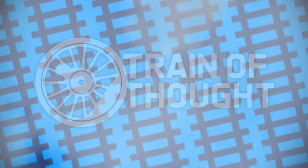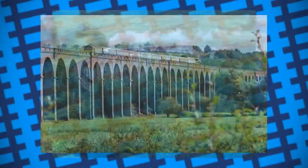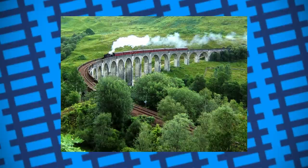Most viaducts were built from brick and stone, usually dug out from nearby quarries or repurposed rubble from tunnels and cuttings. Some, however, were completely cast from concrete, such as the Glenfinnan Viaduct in Scotland. This was because the stone in the area was notoriously hard and difficult to work with, and Robert McAlpine, the head engineer, was famous for pioneering the use of concrete in larger structures.